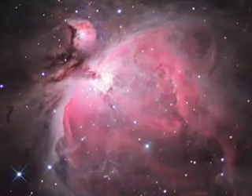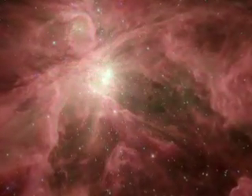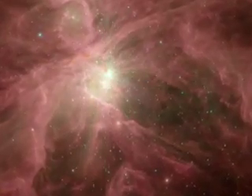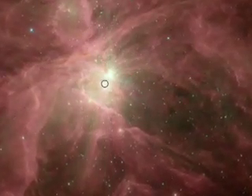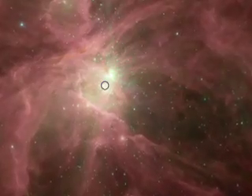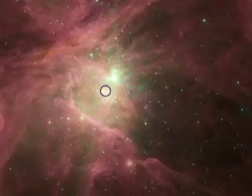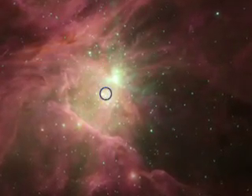Our tour of the Orion Nebula starts with the brilliant cluster of 1,000 stars residing in a bowl-shaped cavity in the larger cloud. Four of these stars, known as the Trapezium, are massive giants. Their dust-destroying ultraviolet light alone was enough to hollow out most of this cavity.